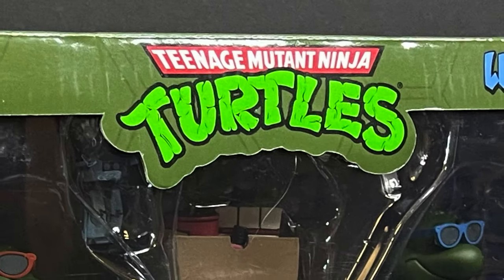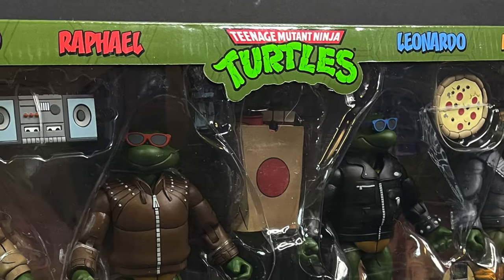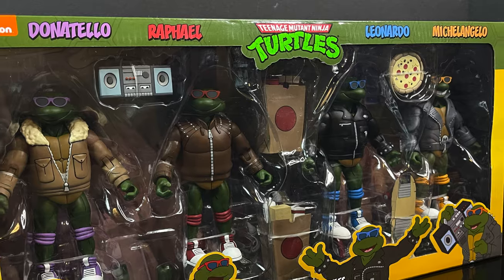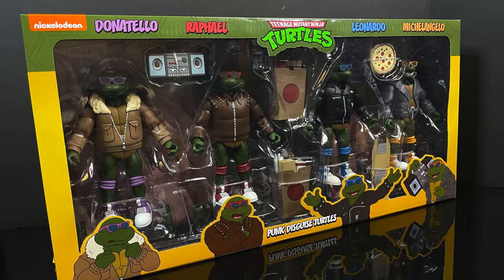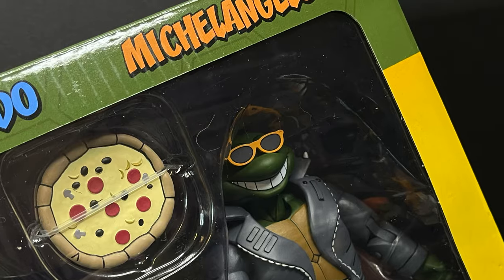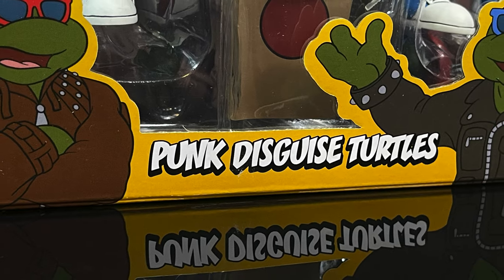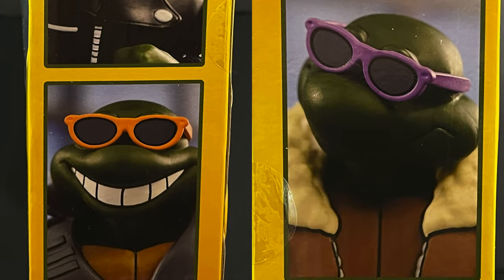Hey, welcome back everyone. Toysha's here and I am back yet again for another NECA Toys cartoon TMNT video. Today we have a brand new four-pack featuring the Turtle Bros, all sporting a different getup. Between Donatello, Michelangelo, Leonardo, and Raphael, we finally have their punk disguises from the 80s cartoon show.